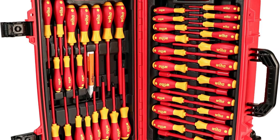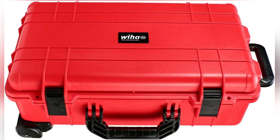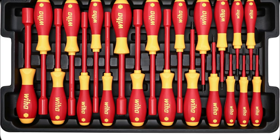Don't waste another minute digging through chaotic toolboxes. Upgrade now with Weha Precision. Add to cart before they run out. Trust me, you won't regret it.